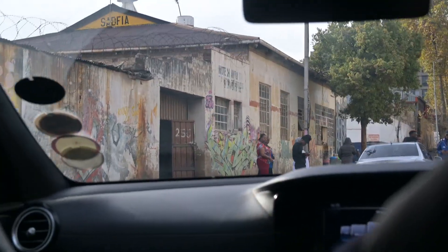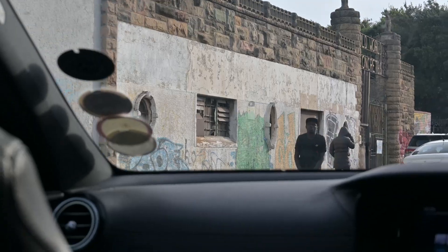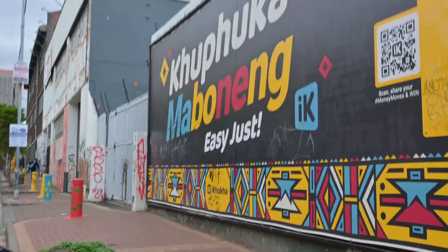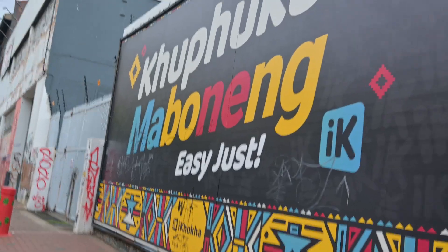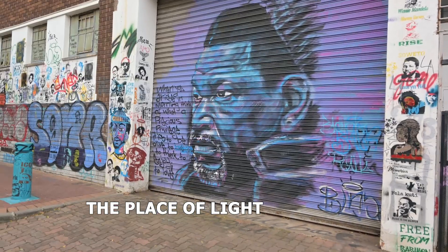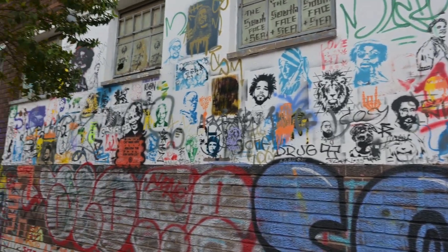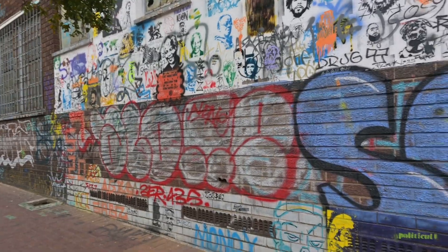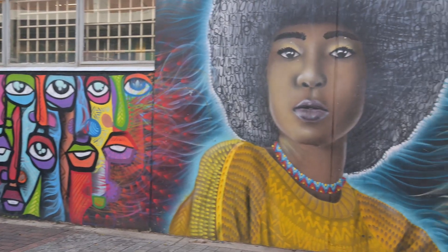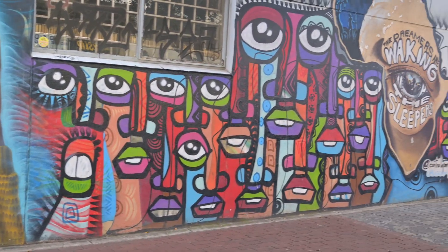Right after, we headed to a place I was really excited to visit because of all the street art I had seen on the internet — so vibrant. We had to visit no matter what time we finished. The place is Maboneng, which means 'the place of light' in Sesotho. Maboneng is a vibrant neighborhood in Johannesburg that has been transformed from a neglected industrial area to a trendy and artistic hub, filled with cafes, art galleries, boutiques, and lively street art that attracts both locals and tourists.